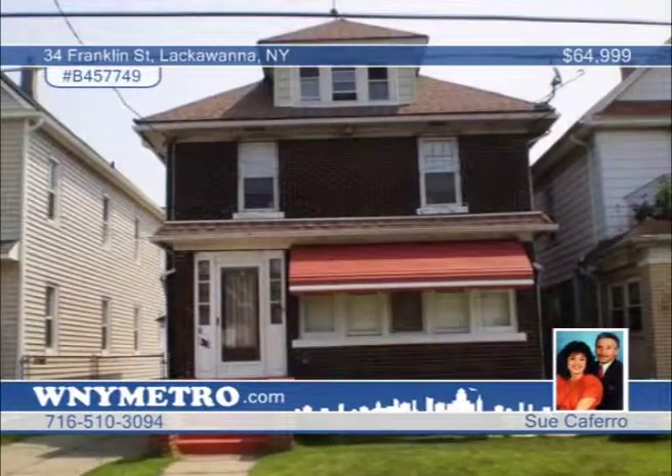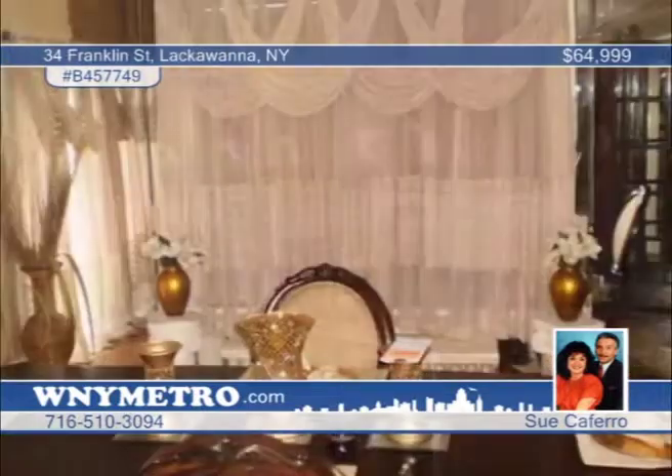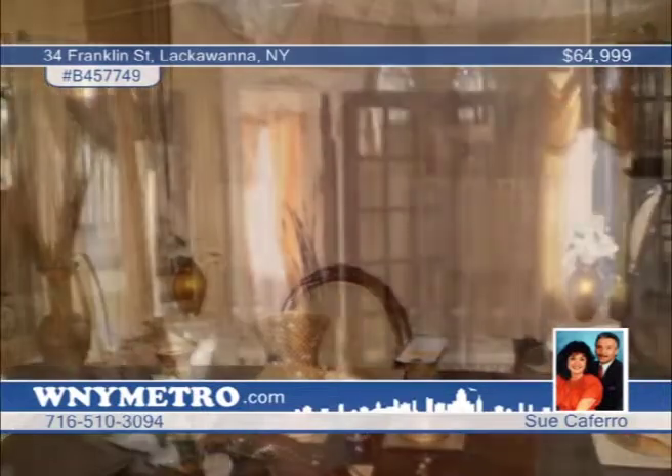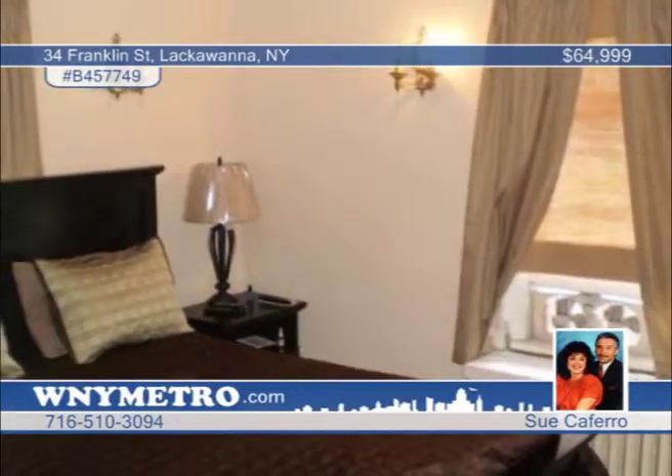Don't miss this extremely well-cared-for three-bedroom, one-and-a-half bath home with all the extras you could need. With a gorgeous built-in glass and original wood bookcase, gas fireplace and mirrored walls in the large formal dining room, this home is a real must-see. You'll love the updated kitchen and beautiful deck overlooking a fully-fenced yard and two-car garage. The location is close to everything in town. See it for yourself with Sue Caferro.